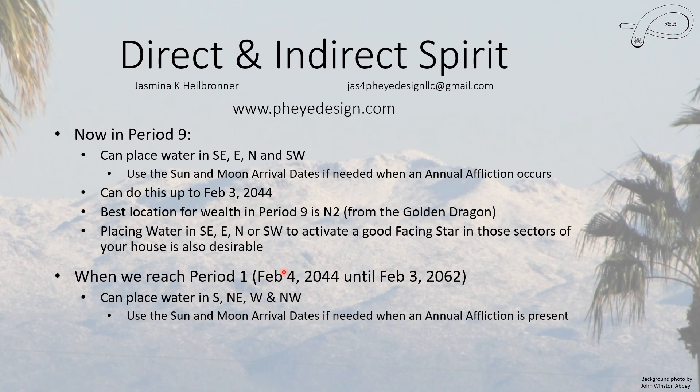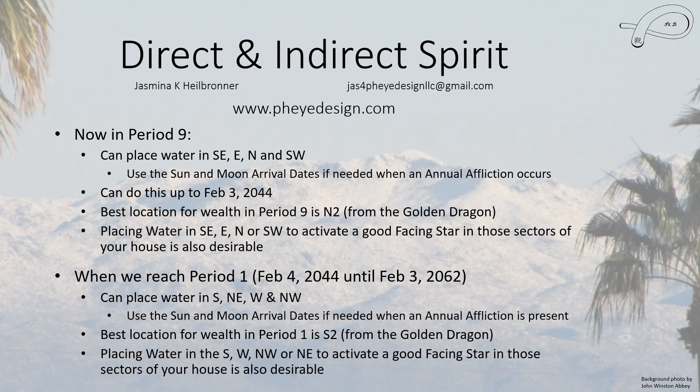When we reach period 1, you can place water in the other sectors — there's no overlap between the two periods. And again, you would use the sun and moon arrival dates if there's an annual affliction present. The best location for putting water for wealth in period 1 is South 2, but not if you're a rat because you clash with that. You can place water in one of the other sectors if you can't place it there, and if it's closer to a good external door for you, it'd probably be a little better because it allows more energy flow.